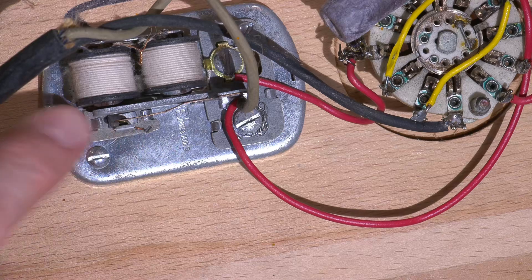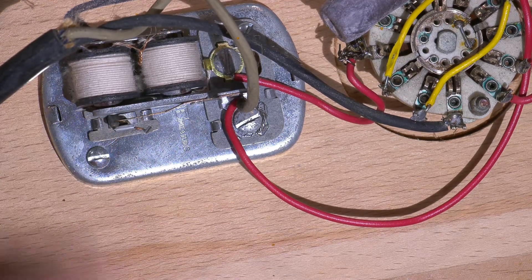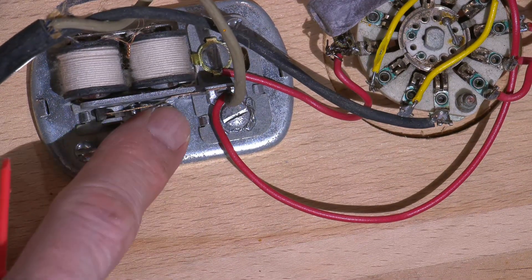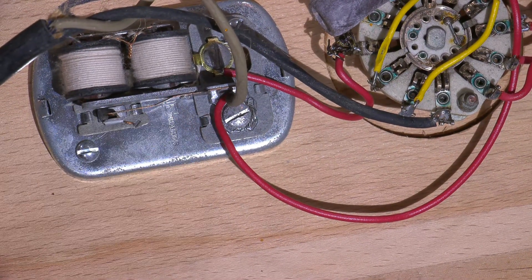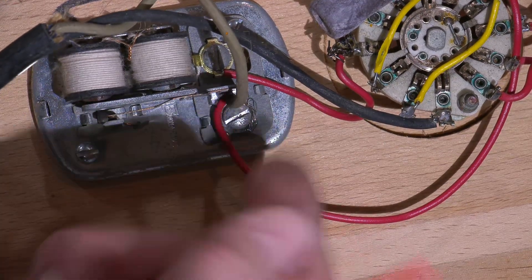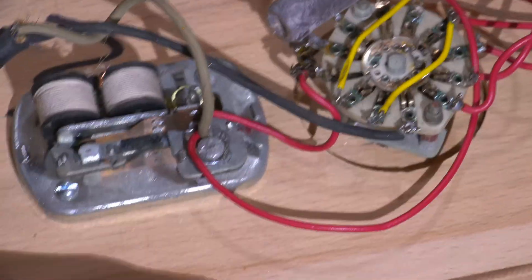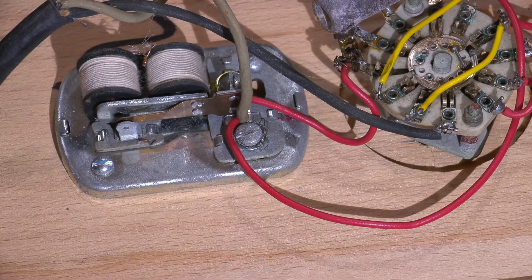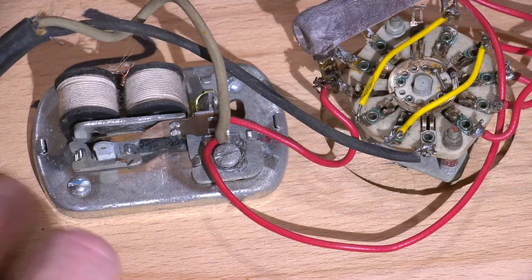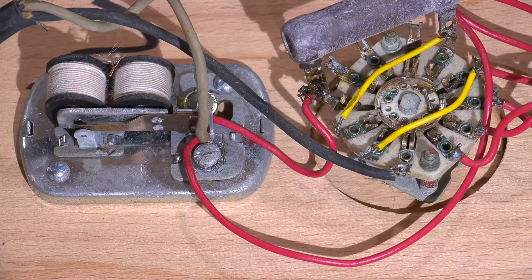Judging by the spark there, you can imagine those contacts wouldn't last all that incredibly long. So the company would have definitely been in the money — these things are just burning the contacts away like crazy. But that's its job, and these things were super cheap way back in the day. That's why you saw them in every apartment building and everything like that. Anyway, there you have it — that's what it is.